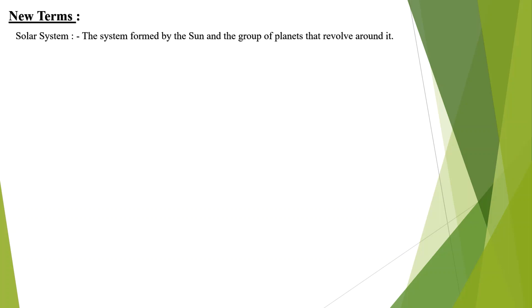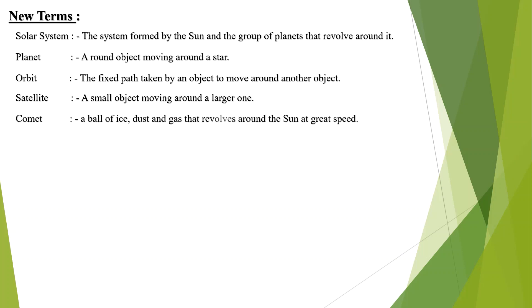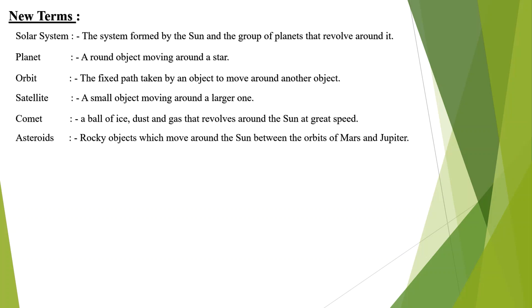New terms we learnt today: solar system, planet, orbit, satellite, comet, asteroid, meteoroid, and meteorite.